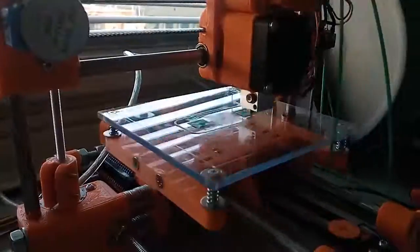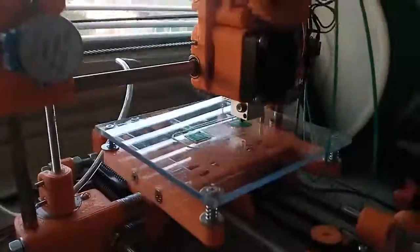3D printers printing printers! Toy Rep created an $85 printer using tiny toy motors and 3D printable parts.